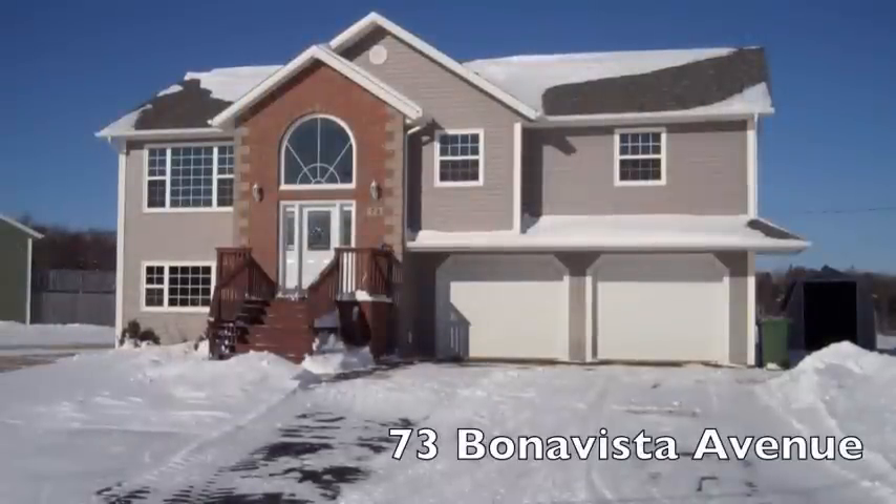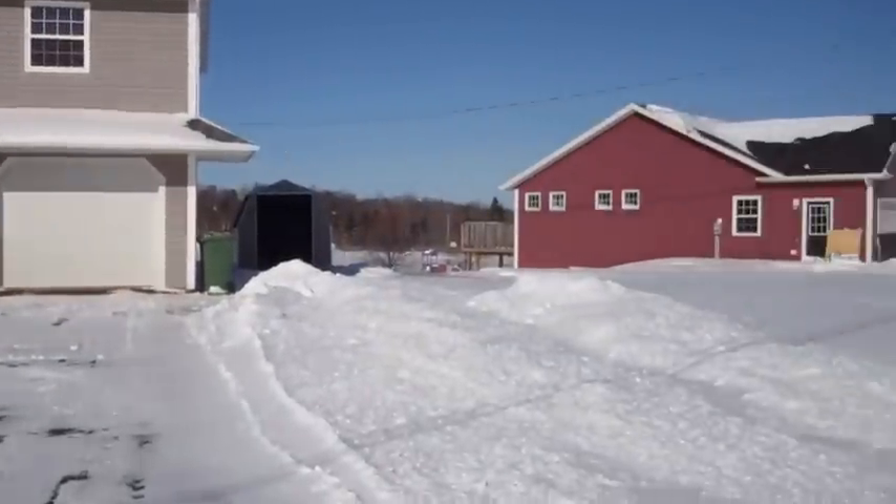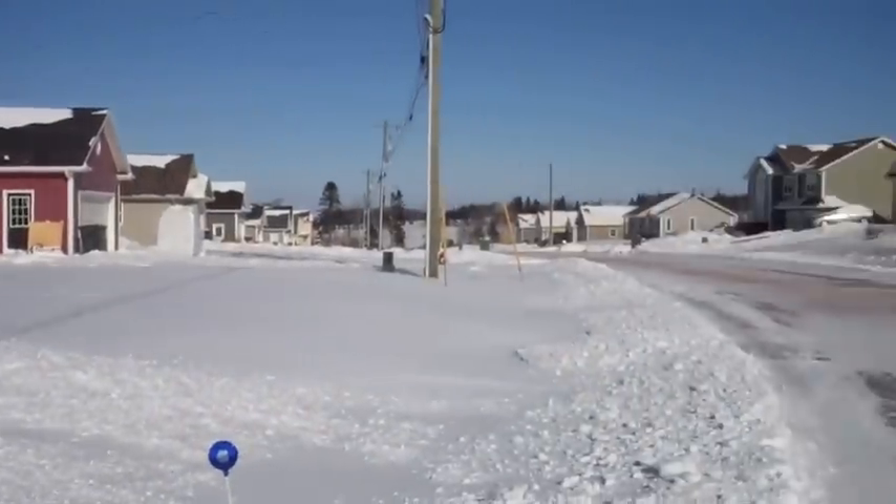73 Bonavista Avenue is a four-bedroom, three-bath home with a large built-in two-car garage in a popular Stratford location. Bonavista Avenue is a nice street of well-kept homes on large lots off the Cappic Road.